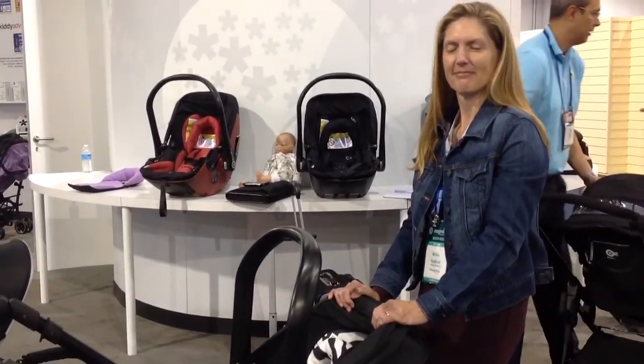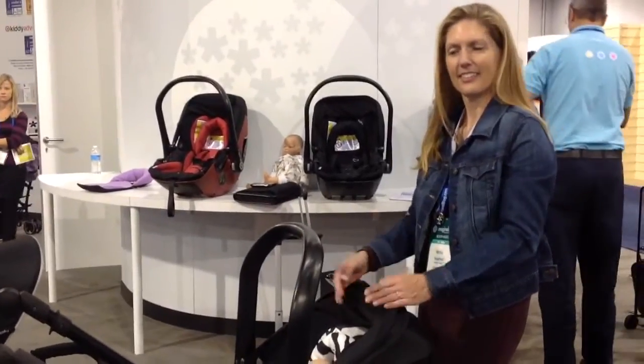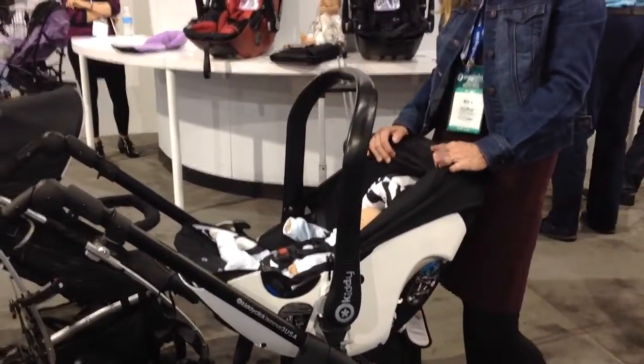CarSeatBlog.com reporting from the Kiddie booth at ABC Kids Expo. Heather is going to be demonstrating some of the unique features on the Evolution Pro infant seat, which will hopefully be coming in the first quarter of 2014.